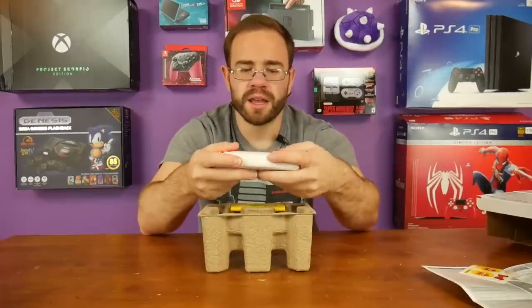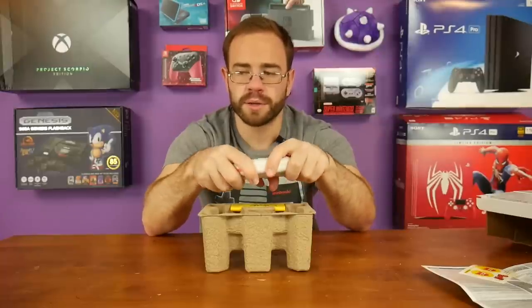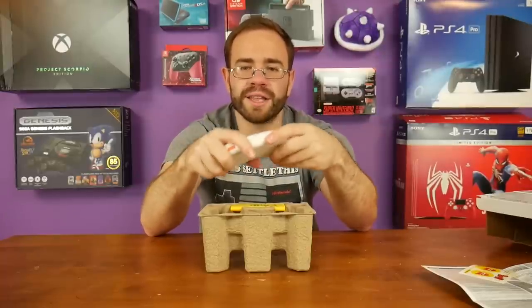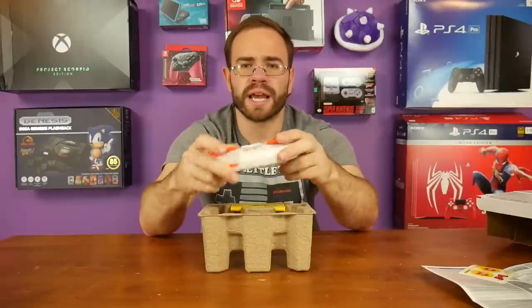The controller is very light and the buttons feel cheap, but the actual plastics feel pretty solid — they don't bend or anything. That at least is fairly solid, more so than a lot of the Hyperkin controllers I've checked out.